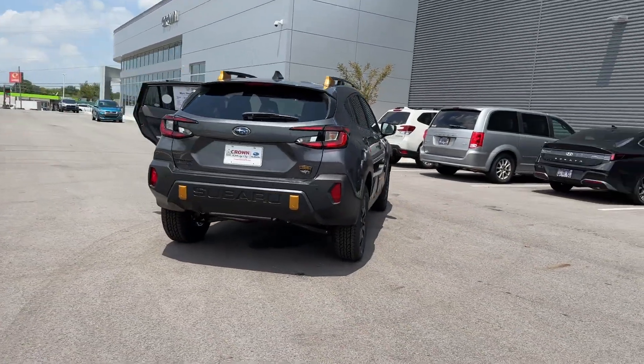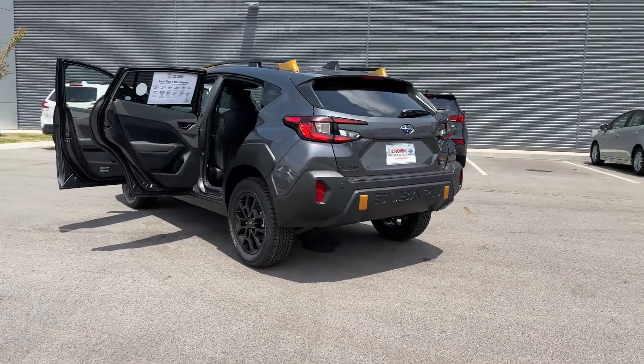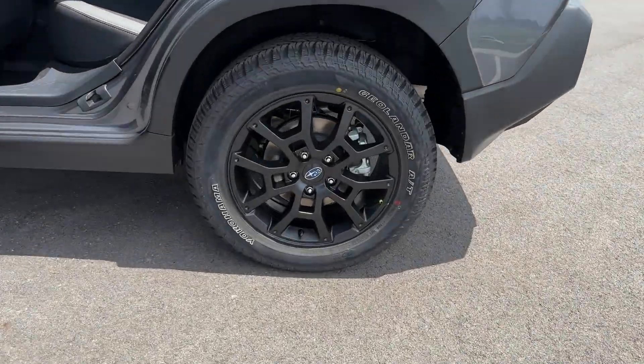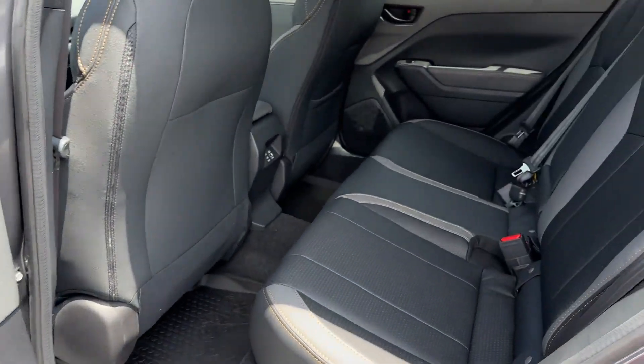Lane Keeping Assist, Side View Mirrors with Turn Signals, Lane Departure Warning, Satellite Radio, Multi-Zone Air Conditioning, Blind Spot Monitor, All-Wheel Drive, Heated Side View Mirrors, Backup Camera.